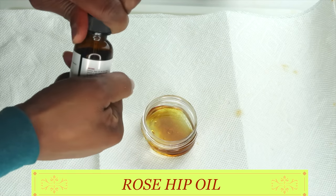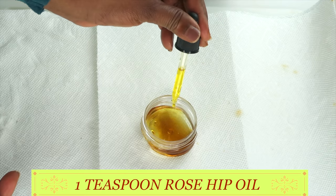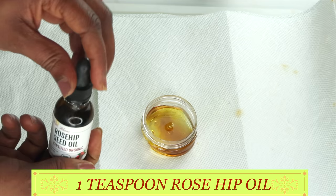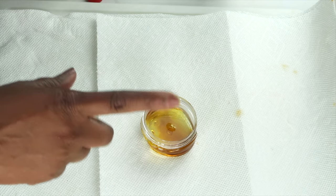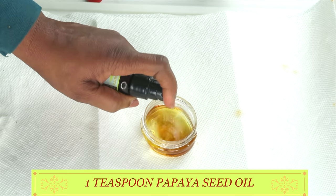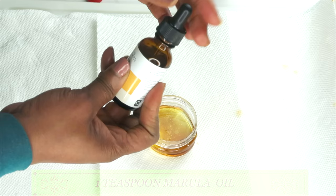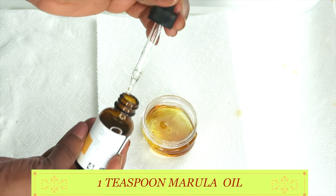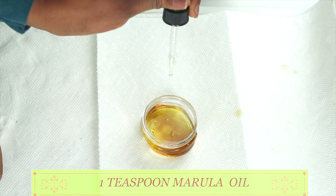So what I'm going to be using mostly is my rosehip oil — I'm using a teaspoon of the rosehip oil. You use a teaspoon of whichever special oils you're going to use. For my papaya seed oil, I'm just spraying it in. And next I'm going to add my marula oil — also a teaspoon. The marula oil is a very thick oil as well.